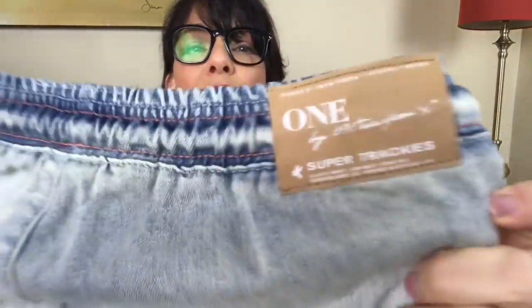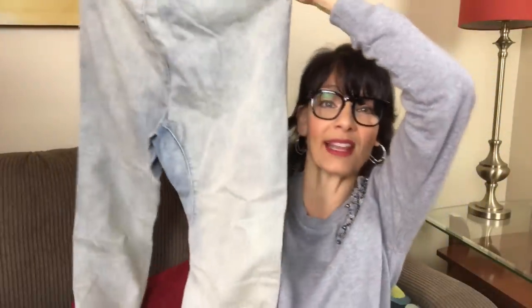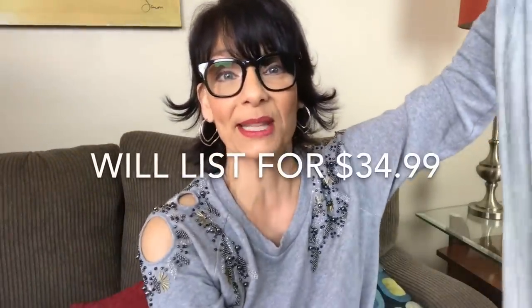They're called Super Trackies and they're made by One Teaspoon. They're called Elastic Waist, Low Waist, Long Rise Jeans — elastic waist with a tie, and the bottoms are also elastic. One Teaspoon is a fabulous brand to find; in fact, I've never found them when I'm sourcing at thrift stores. I'm hoping this particular style is sought after — I would love to resell them for a great profit. I've never found these before.